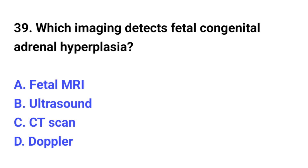Question number 39. Which imaging detects fetal congenital adrenal hyperplasia? The correct option is A: Fetal MRI.